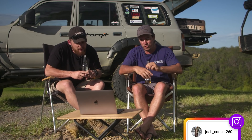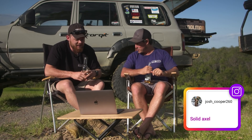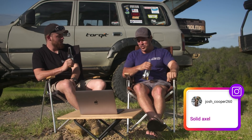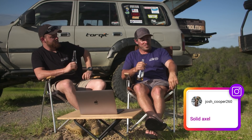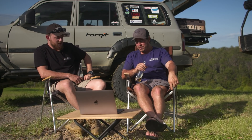We recently put a question out on social media asking you guys what your favourite mods were and why. First one off the rank is Josh Cooper — solid axles. Is he talking about a solid axle conversion? Probably. Luckily we've got you in the mix, mate — you've actually done a solid axle conversion. Would you agree with Josh? Look, to be honest, if I had my time again I'd probably just buy a vehicle with solid axles already in it.